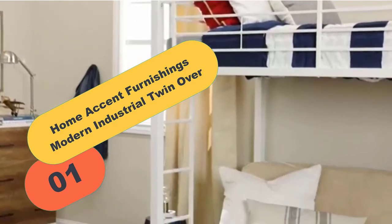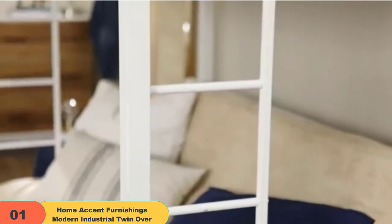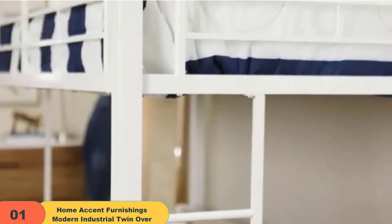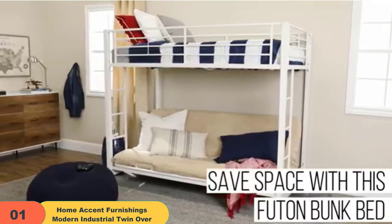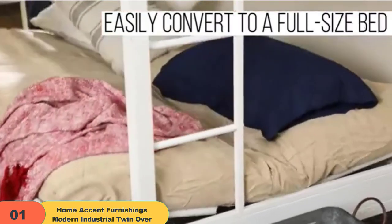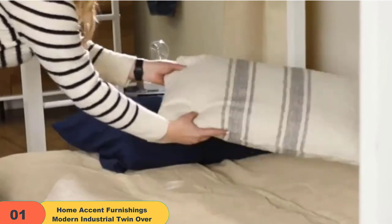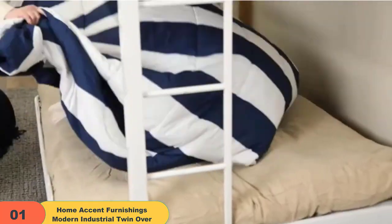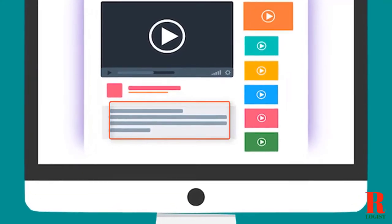Starting at number 1 on our list, we have the Home Accent Furnishings Modern Industrial Twin Over. This amazing futon bunk bed is perfect for anyone who wants to add a touch of style to their home. The black finish and high-grade materials make it durable and long lasting, while the sleek design is sure to turn heads. Whether you use it as a guest bed or an everyday bed, this futon bunk bed is a great addition to any home. Check out the description for more information about this product and the latest price.